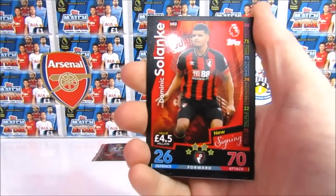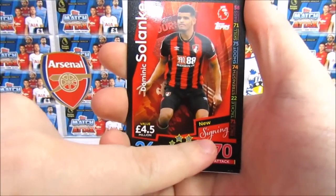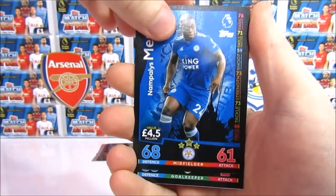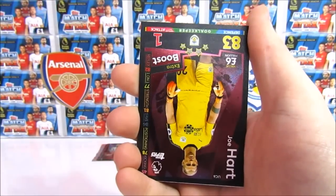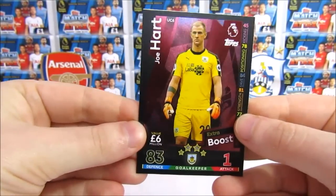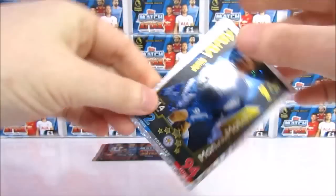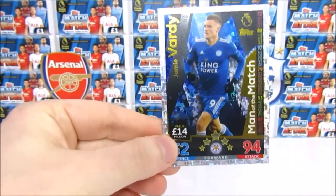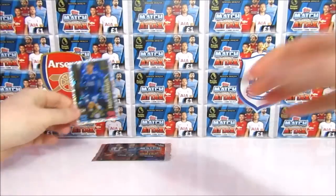So here's the first pack. We have a new signing Dominic Solanke. What do you make of this new font style? It's quite fancy. We've got an update of Mendy from Leicester, an update of Tom Heaton. Then we have an extra boost — Joe Hart. So both of the Burnley keepers in one pack. And then we have a Man of the Match, Jamie Vardy. So that's our first Man of the Match for the collection. It's got quite an interesting hollow foil on it too. Yeah, they've changed that — gone a bit mental.